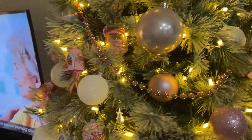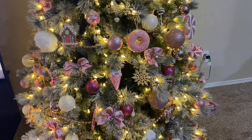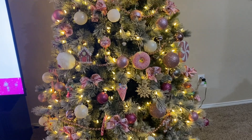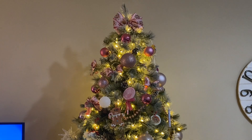So anyway y'all, I just thought I would quickly jump on here and show you my tree — my pink tree. It's soft, beautiful, and inviting.